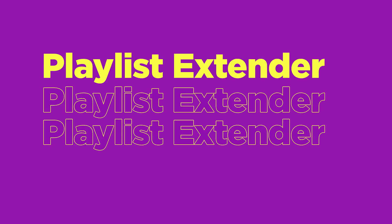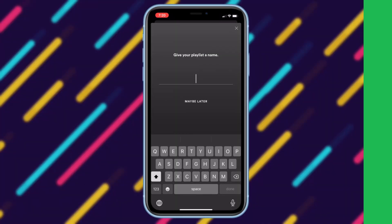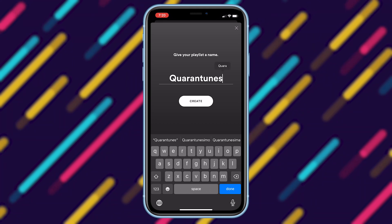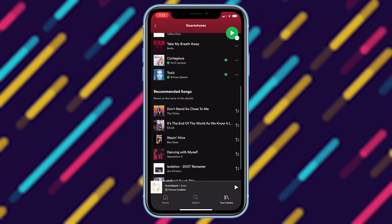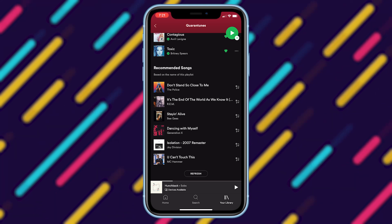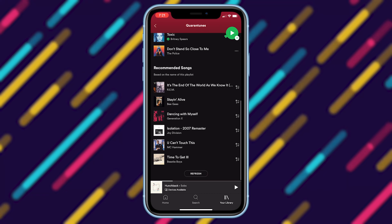Next, we got the Playlist Extender that allows you to create hassle-free playlists. The Playlist Extender helps you create hours-long playlists very easily because Spotify will recommend songs to be added to your playlist. These songs are based on the title of your playlist and the songs that you have initially put into your playlist. This is perfect if you can't name song titles and artists on the spot, and you might also discover new songs that you might like.